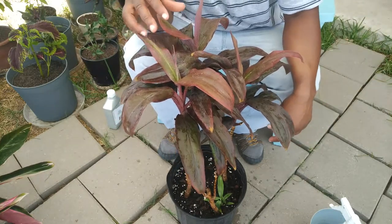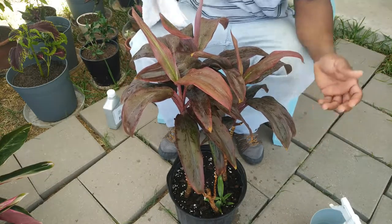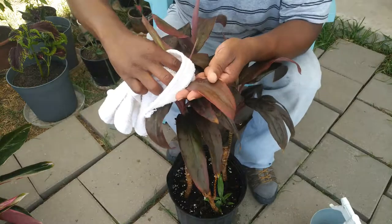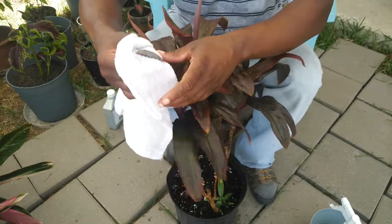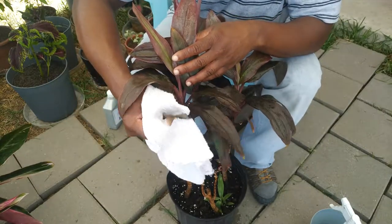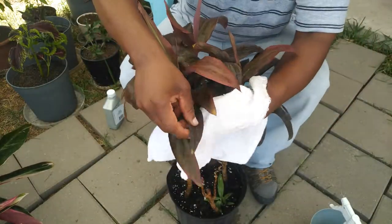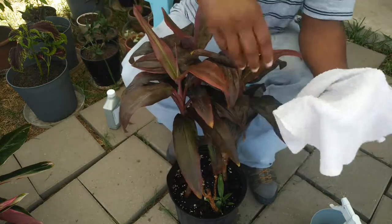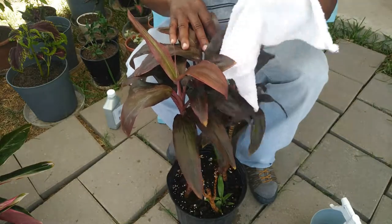You're supposed to apply the neem oil on a dry plant. You could let it dry, or in my case — because it's not that many leaves — I'm just going to take and dry each leaf off. For a smaller plant you can dry the leaves off since there aren't that many. I'll go through and just wipe the leaves off, which will also get rid of anything left behind from the blast of water. Stay tuned and I'll come right back with the application of the neem oil.